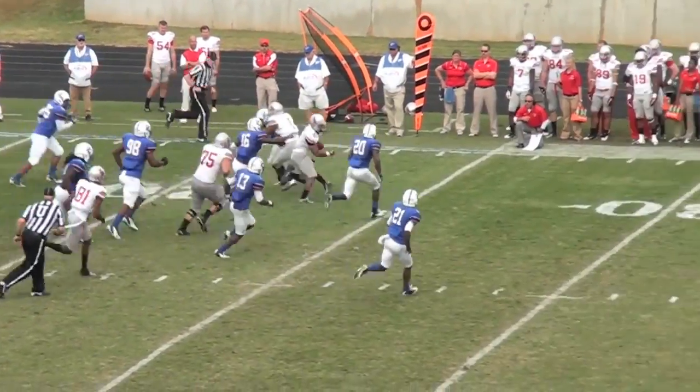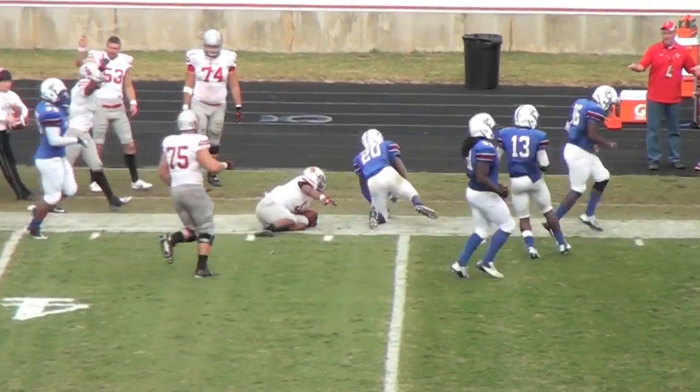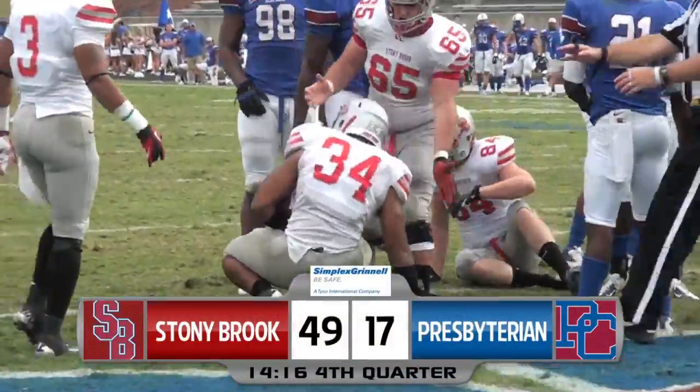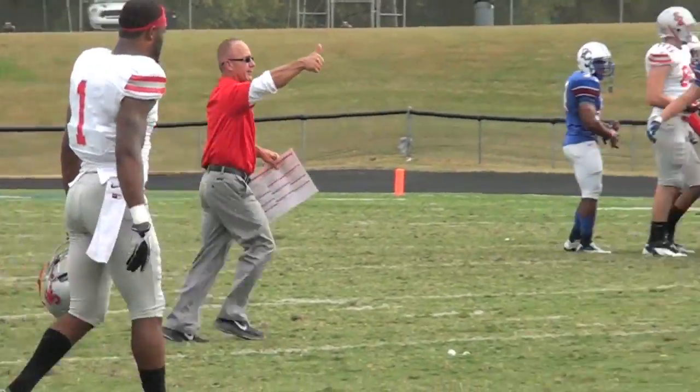After a Blue Hose touchdown cut it to 42-17, Masonette goes again and nearly breaks another one, but is horse-collared down at the 43-yard line. And then seven plays later, it's Coker again, cashing in from a yard out — his second touchdown of the game. Seawolves go up 49-17, and they would add another touchdown later in the fourth.